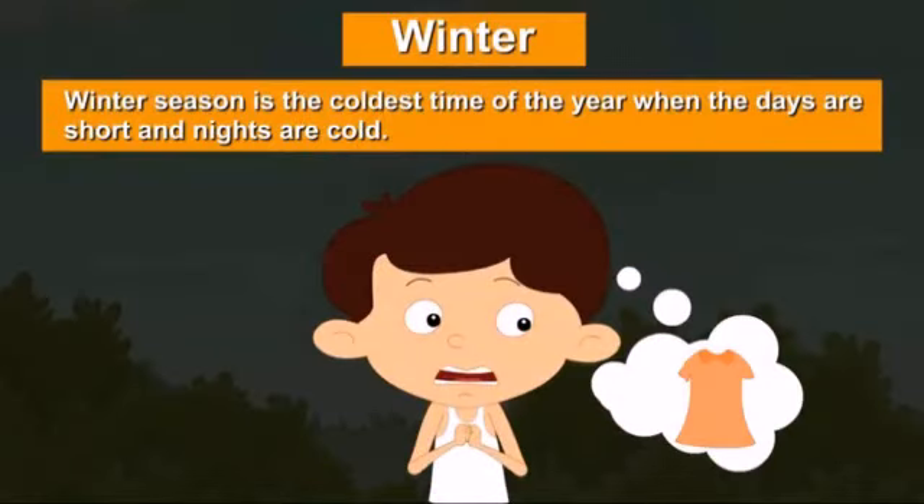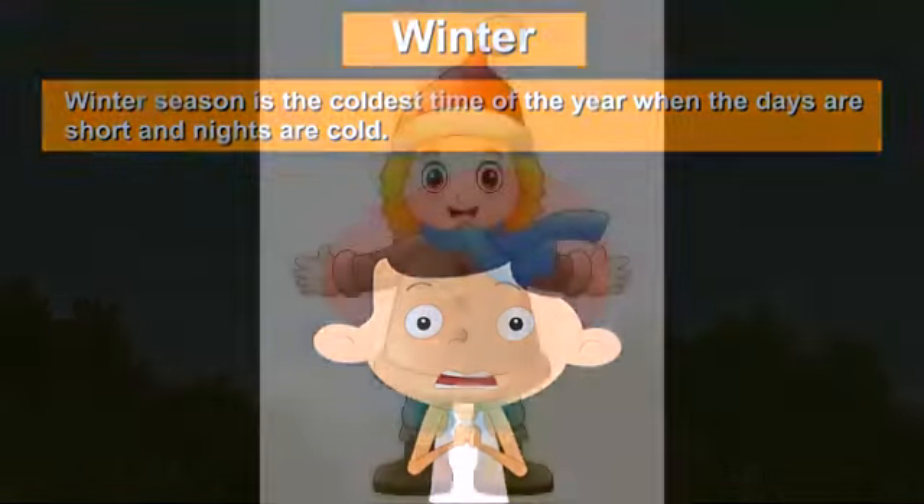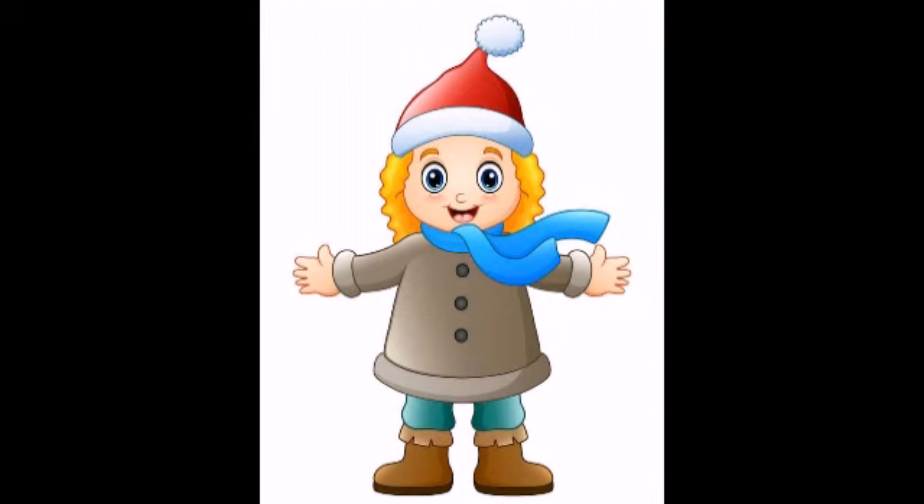In winter season, winter season is the coldest time of the year when the days are short and nights are cold. In winter season, we wear woolens.